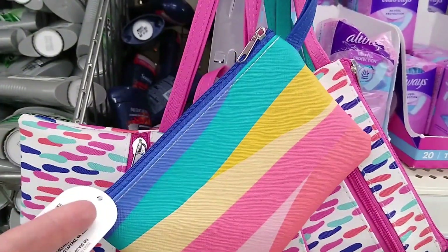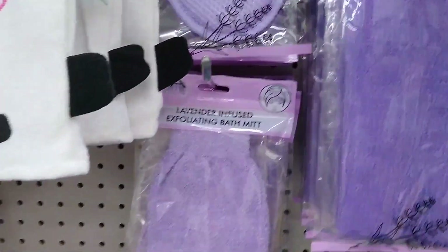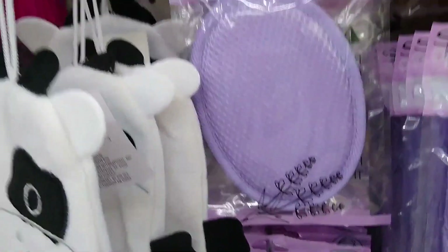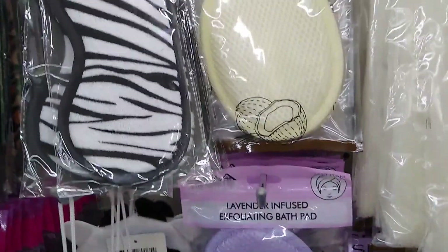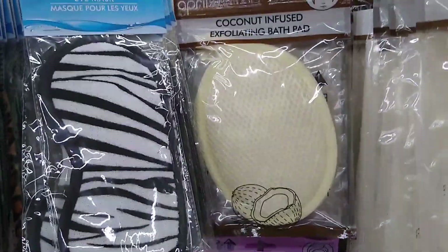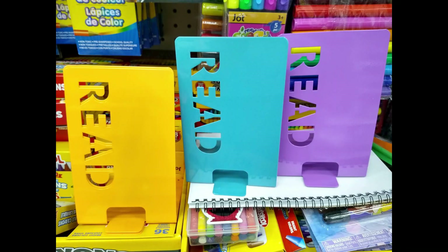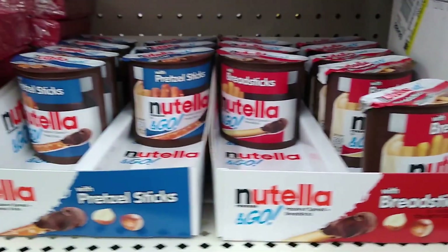Another product I was happy to see fully stocked are these exfoliating products. The scent on these is really very strong but in a very pleasant way. And a brand new find — bookends! And Jell-O! And more snacks!